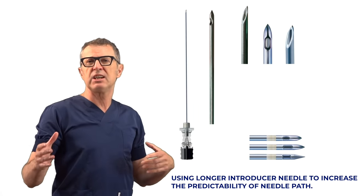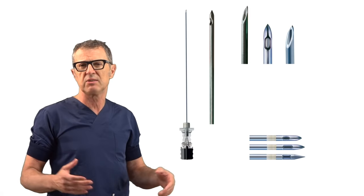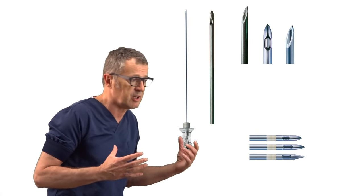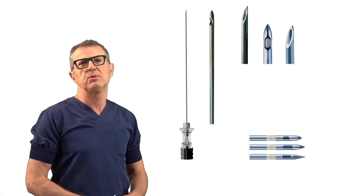Generally speaking, spinal puncture is easier to perform in younger patients, which is expected due to the less incidence of spinous deformities, less incidence of osteophytes, their ability to better position themselves, and better compliance during the procedure.